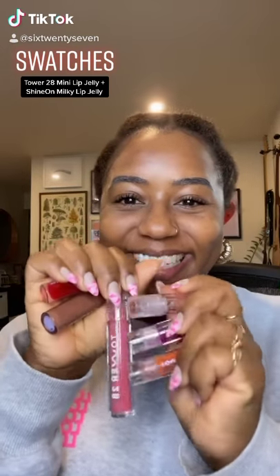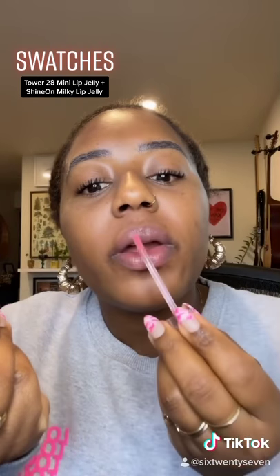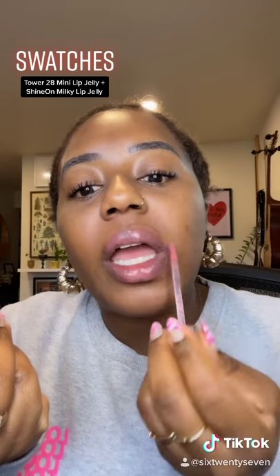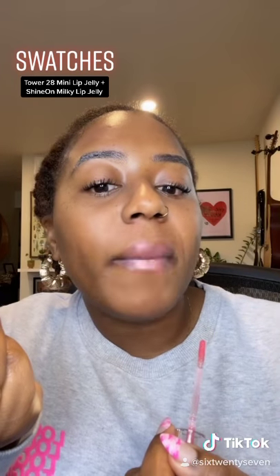Swatching my Tower 28 lip jellies. This shade is called Coconut, and online, a lot of the swatches were done on pale skin, so I wasn't sure this would look good on me. But in real life, this is one of my favorite pink shades.